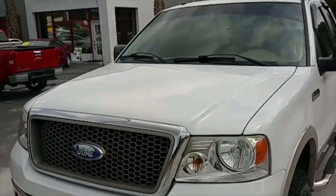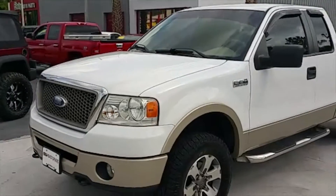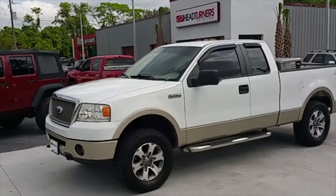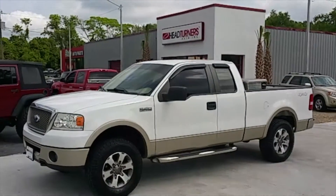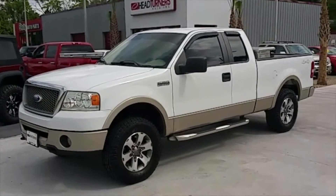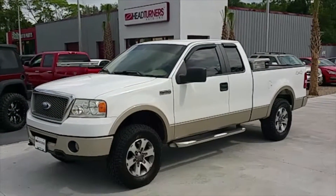Get down here quick — this truck will not last long. Give us a call at 850-584-2111. Don't forget to check us out on headturnersauto.com. See us on Facebook, YouTube, Twitter, and Instagram. Head Turners Auto right here in Perry, Florida.